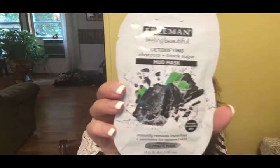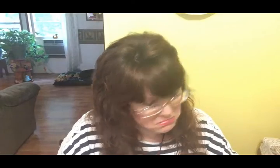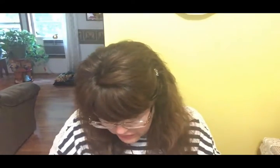Next there's a detoxifying mud mask — I love face masks, that's neat. We also have a sample of Nivea aloe vera body lotion. The only difference between our two boxes is the razors are different colors. And then there are Biore witch hazel ultra deep cleansing pore strips — I don't normally have too much trouble with clogged pores but maybe Olivia might use these. The last things in the box are just more information about the products.